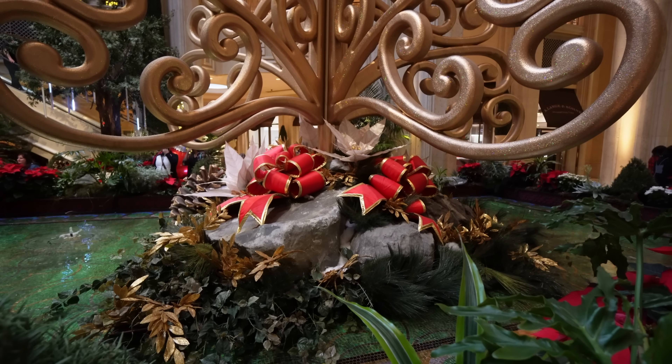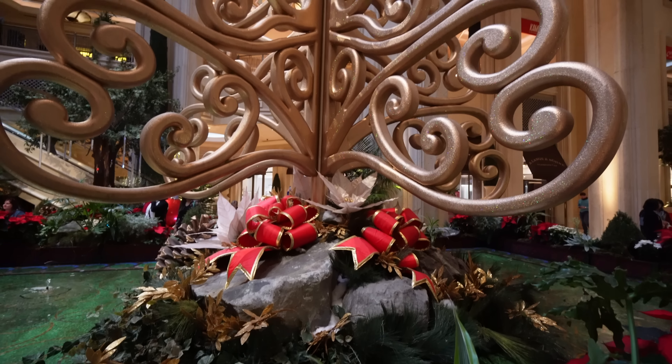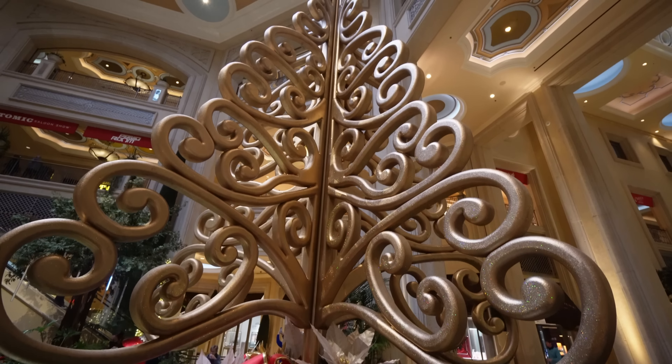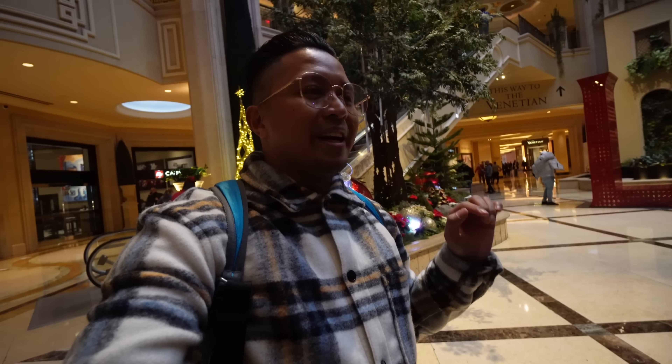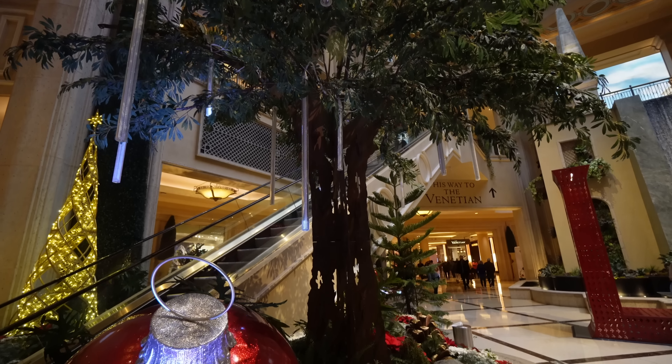Looks like good old Water Grill is nice and festive right now too — got a nice Christmas theme with the Caesars Palace emblem here and a wreath. So that was the Forum Shops here at Caesars Palace.